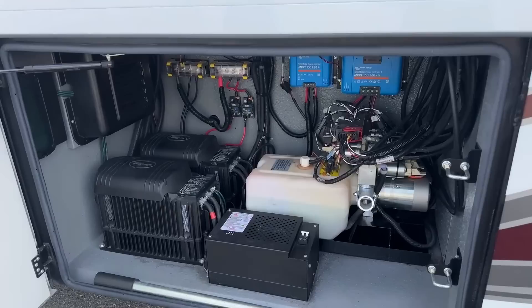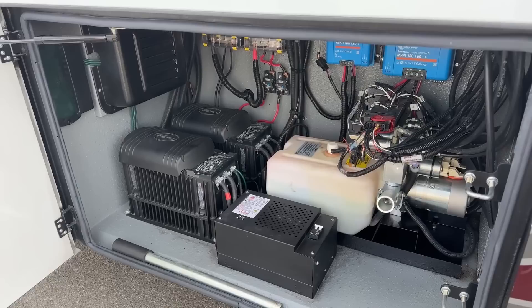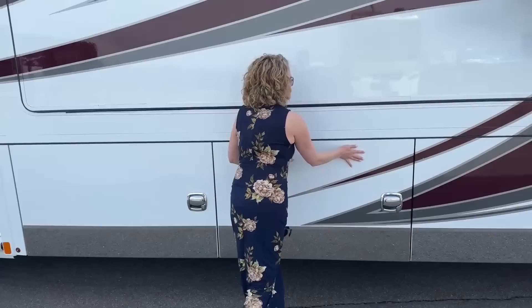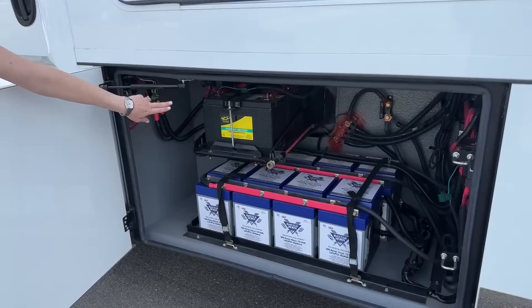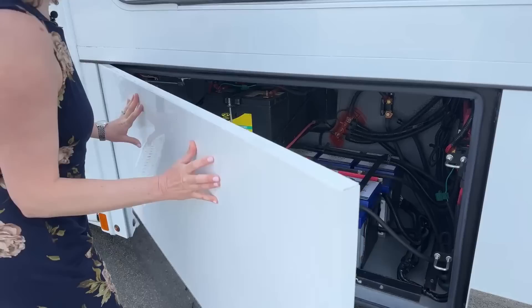Down here we have two 2,800 watt inverters, your solar panel controllers, and your hydraulics for your slide-outs. Interestingly, if your hydraulics were to fail and you can't get your slides in or out, you can actually do it manually and crank it right there. Down here we have your engine batteries, but also eight lithium Battle Born 100 amp-hour batteries that were added aftermarket.